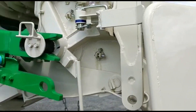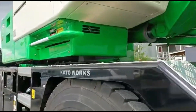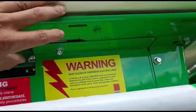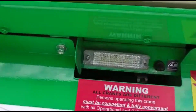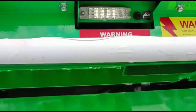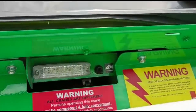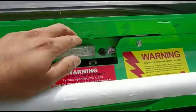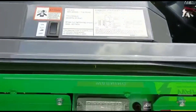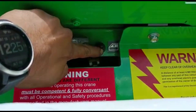I am going to operate the engine. On camera, I am going to operate the engine.